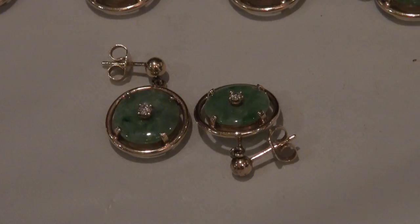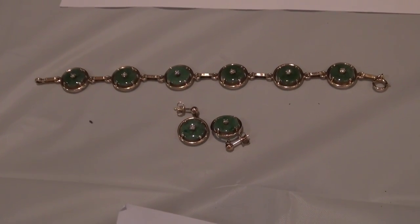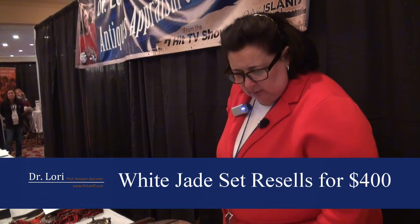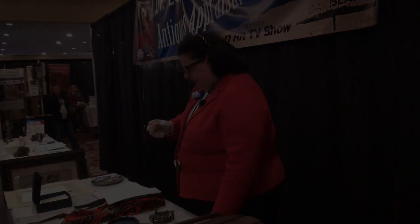They are jadeite — which is white nephrite, white jade — with the diamond inset. They're set in 14 carat yellow gold. The value for your set, which in this case is the bracelet and the earrings dating to about sometime in the 1960s, is anywhere between $350 and $450. The diamonds have nice fire — you want to make sure they have a good clear cut and a high carat weight.